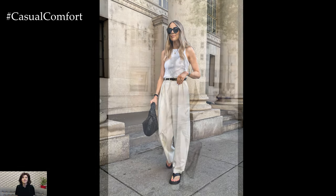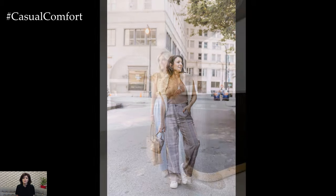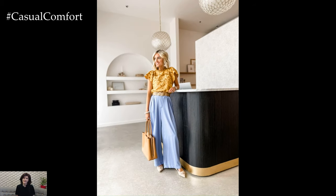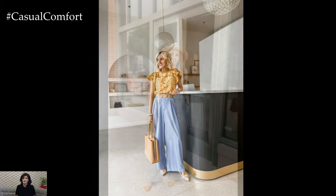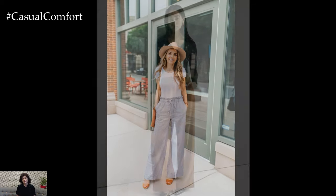In conclusion, wide-leg trousers are a versatile and timeless wardrobe essential that offers both comfort and style. Whether styled casually for everyday wear or dressed up for formal occasions, wide-leg trousers exude sophistication and elegance, making them a versatile staple for any fashion-forward individual.